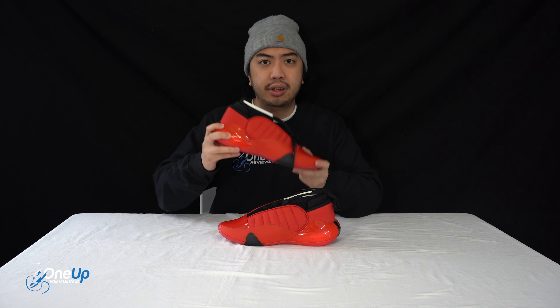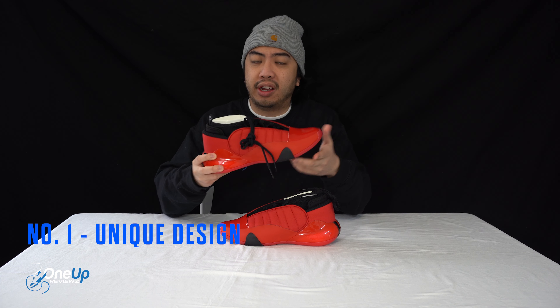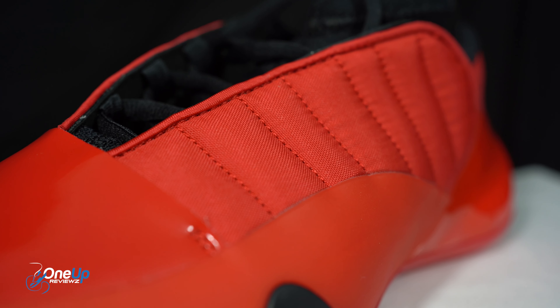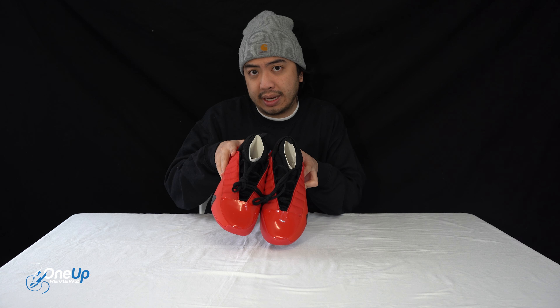Hey guys, Joe from OneUpReviews, and let's go through the top three things I like about the James Harden Volume 7. Number one: the unique design. I'm a big fan of this design. It reminds me of the quilted jackets — obviously that's what it took inspiration from — and it reminds me of the T-Mac 3 because of that painting.